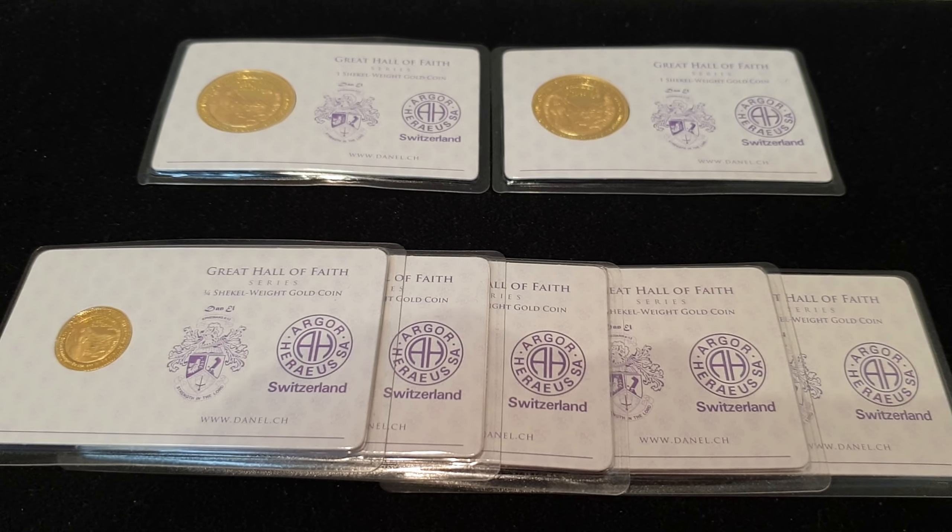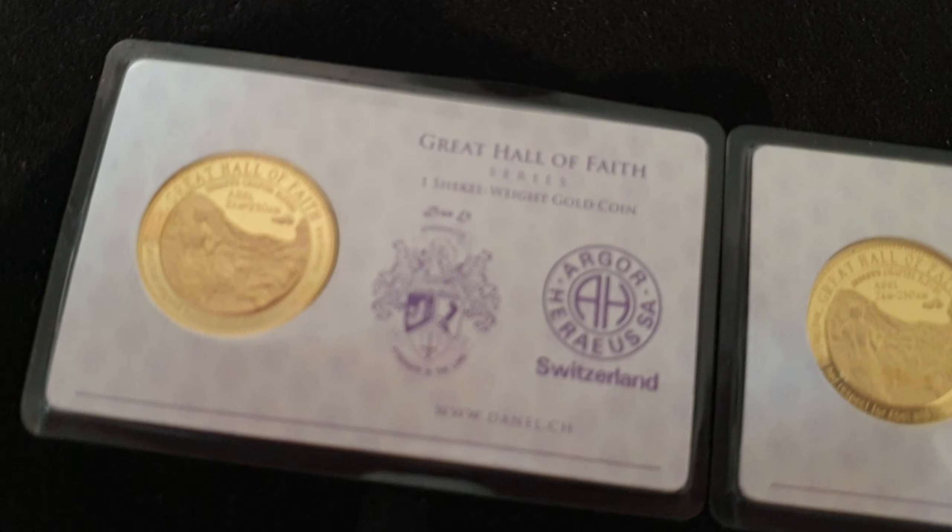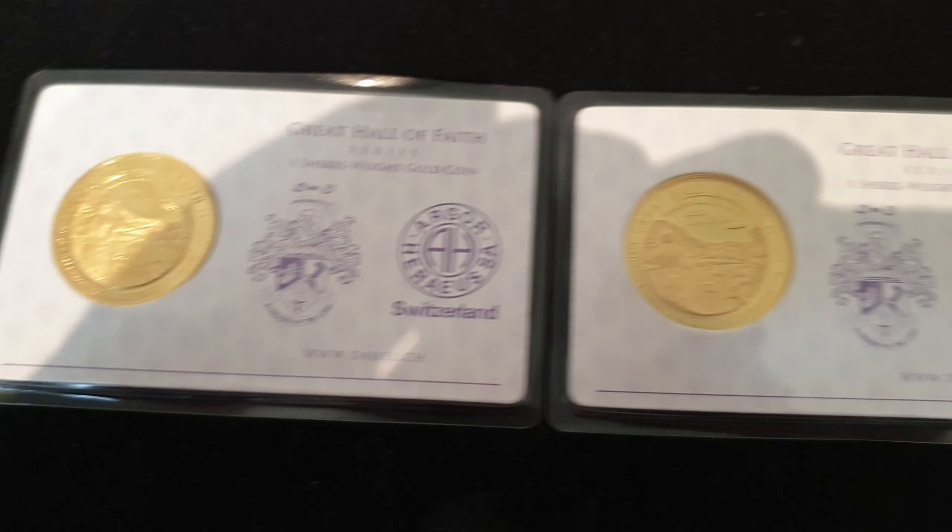Hey there everyone, this is Joe from Bullion Now — bullionnow.com.au — selling you the best bullion bars and coins shipped to you worldwide from Melbourne in Australia.